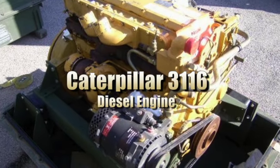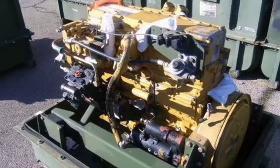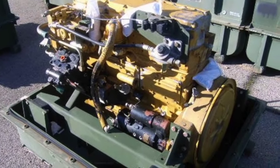This sale is for a Caterpillar 3116 diesel engine. The unit is rated at 290 horsepower with approximately 2600 RPMs. Please check out our website to view this sale today.